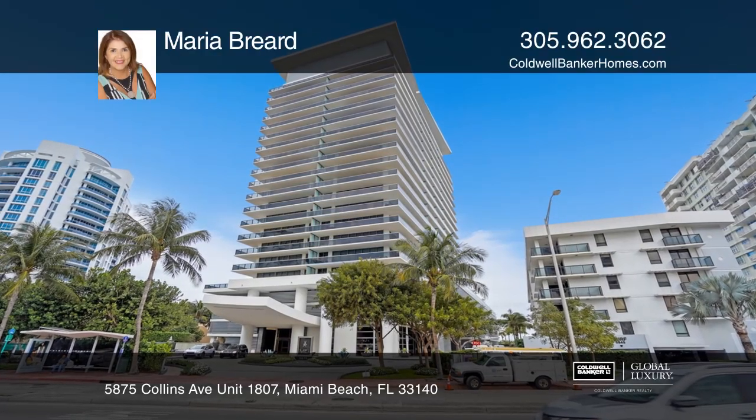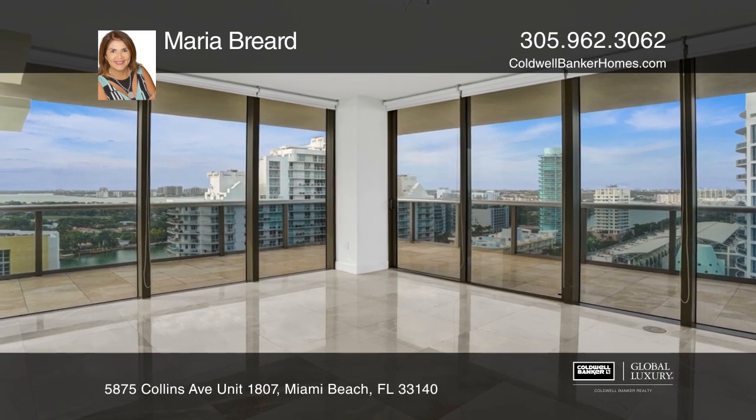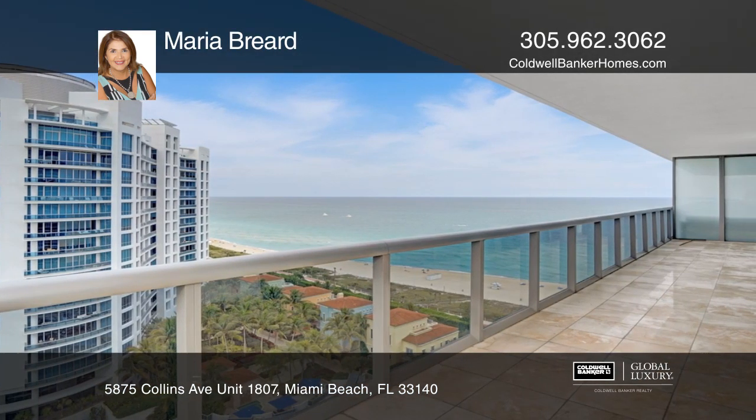Gorgeous two-bedroom, two-and-a-half-bath corner unit in the renowned 22-story, full-service MEI condominium. Designed by RBL Architecture, the MEI is one of the most prestigious condominiums in Miami Beach.